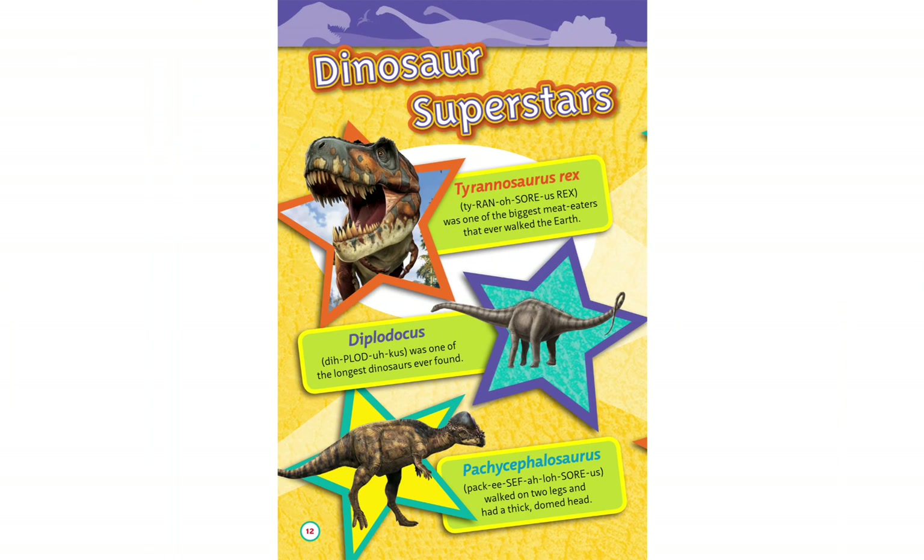Tyrannosaurus rex was one of the biggest meat-eaters that ever walked the earth. Diplodocus was one of the largest dinosaurs ever found. Pachycephalosaurus walked on two legs and had a thick, domed head.